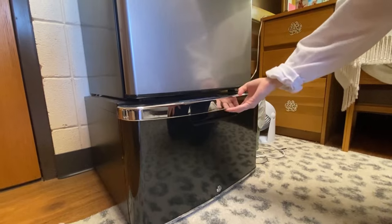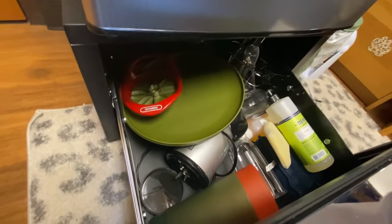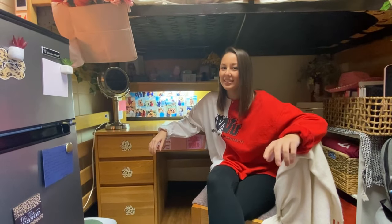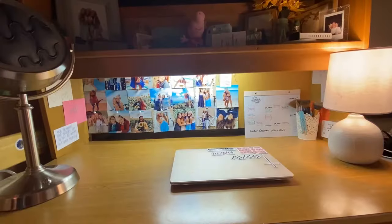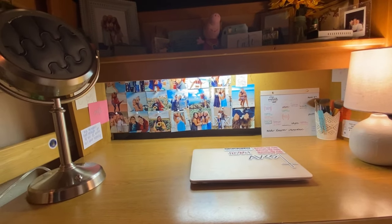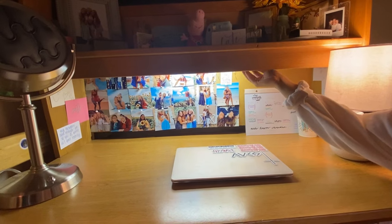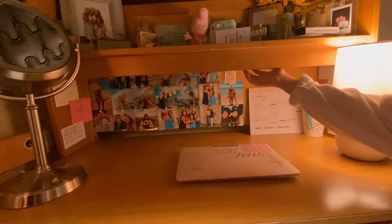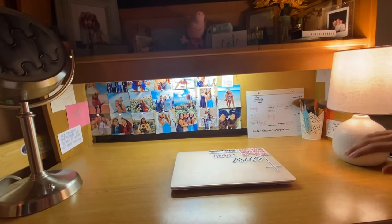Down here we have the freezer and the fridge, and down here we have all of our plates, soap and sponges, and our utensils. Here's my desk — this is my favorite place to study or sit down and do my devotions. On my desk I like to keep my makeup mirror, my laptop, and my lamp, but there's also a lamp attached to the desk, which is super nice if you don't want to bring your own.